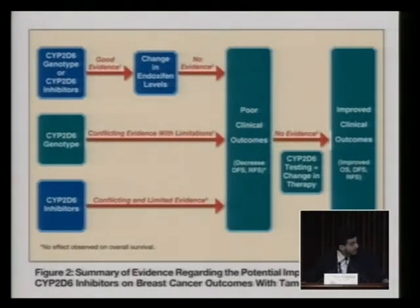This diagram is showing the CYP2D6 genotypes and CYP2D6 inhibitors. There is good evidence that these will cause a change in tamoxifen levels, which is the active form of tamoxifen. But there was no evidence that this will impact the outcome. For CYP2D6 genotypes, there is conflicting evidence with limitations because there are some negative studies that we did not go through.